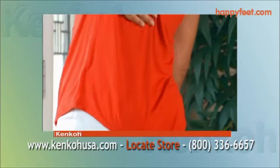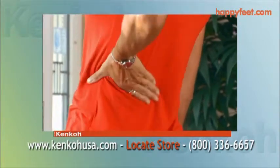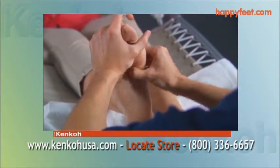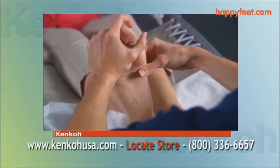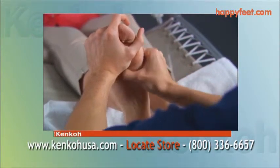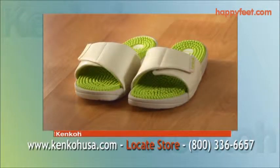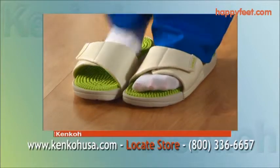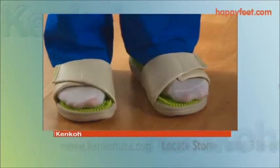Pain is the signal something is wrong. We all know massage relieves stress, and that's where the Kenko Massage Sandal comes to the rescue. A good foot massage at the end of the day with the Kenko can help restore healthy tissue, increasing circulation and nerve function.